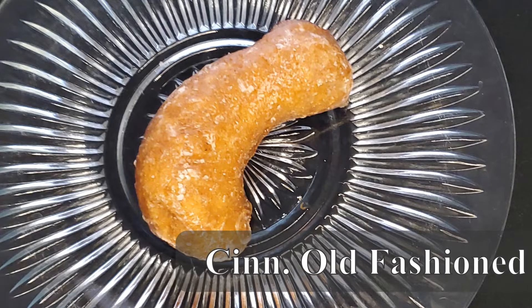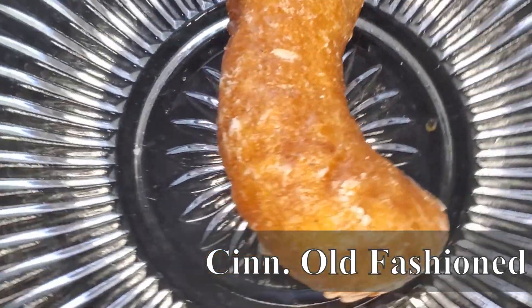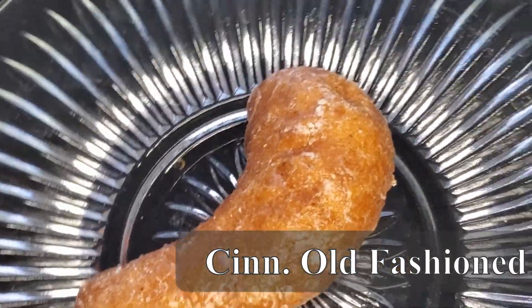Up next, I've got the old fashioned. That's beautiful — just the most famous shape, oblong perfection. We're gonna break that open. I got the cinnamon old fashioned, because why not. That's amazing — an explosion of cinnamon. You have the tang from the buttermilk. I could sit here and eat a dozen of those right now, hands down.